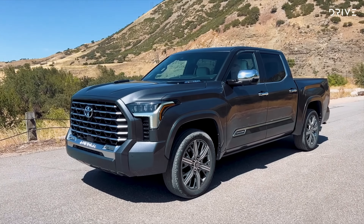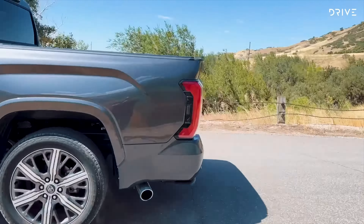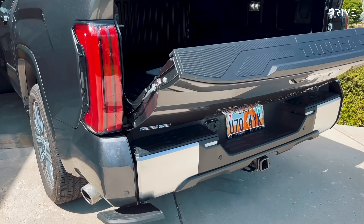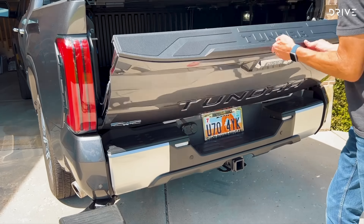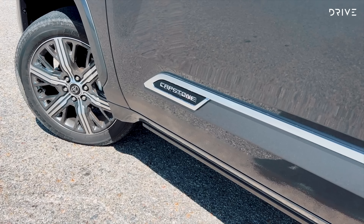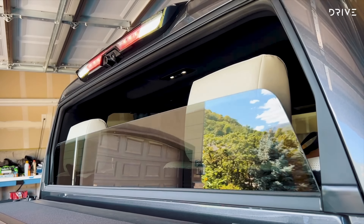Fortunately for us, we have the top-of-the-range Capstone to test. In addition to all the luxury features inside the vehicle, it's equipped with an electric opening tailgate — although it still needs to be closed manually. There's a step that pops out from under the rear bumper for easier access to the load area, power-operated side steps, and a fully retractable rear window.